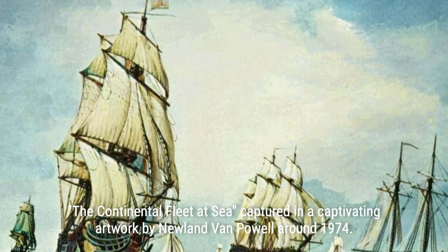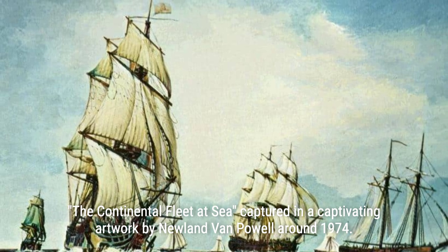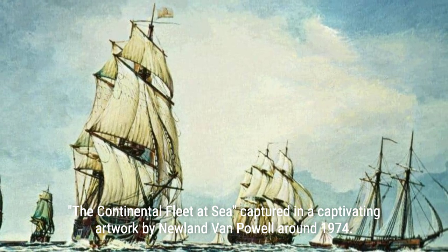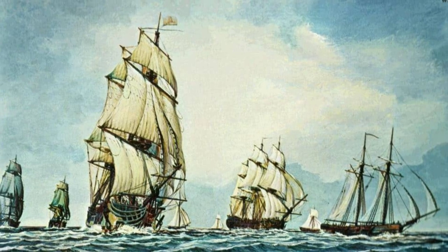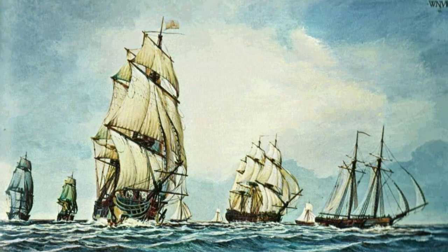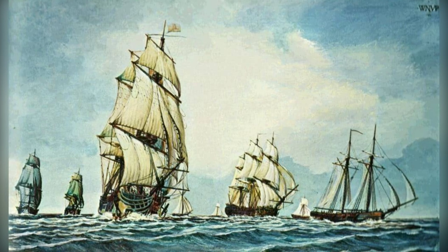During the Revolutionary War, naval combat played a crucial role in the conflict. While the British Royal Navy was highly respected, it faced constant engagement from other European powers like the French and Spanish. To compensate for their lack of a strong navy, the Continental Congress sanctioned privateers — armed merchant ships that disrupted enemy shipping and commerce. These privateers outnumbered the Continental Navy and played a significant role in capturing thousands of British prisoners.